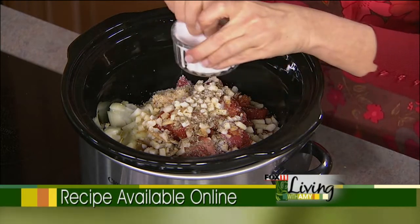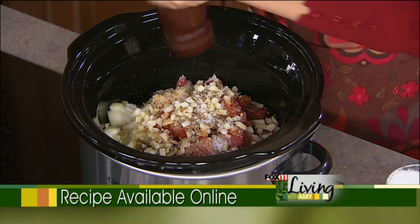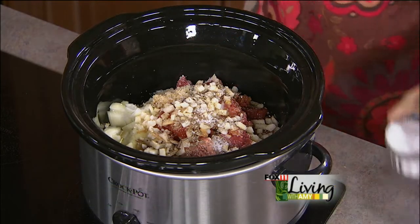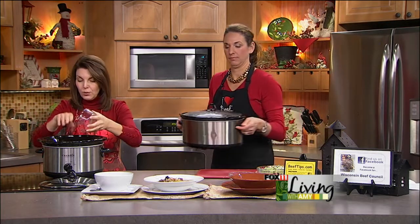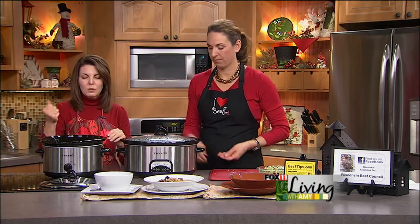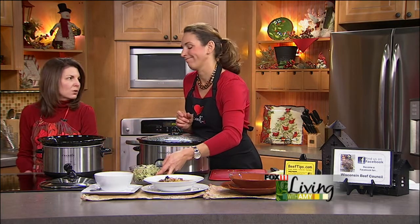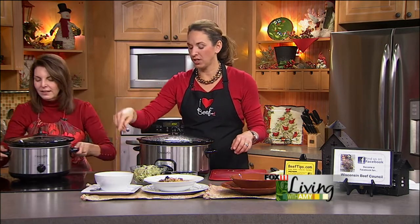Set it on low for nine to ten hours, or on high for five to six hours. Put the lid on and don't be peeking throughout the day — that's the key to the slow cooker. Every time you take the lid off, it loses heat and you add another 20 minutes or more of cooking time. I love using slow cooker liners for easy cleanup. So lid on, head out the door, do your thing, and come home after a long day.